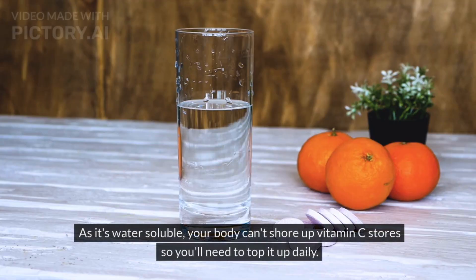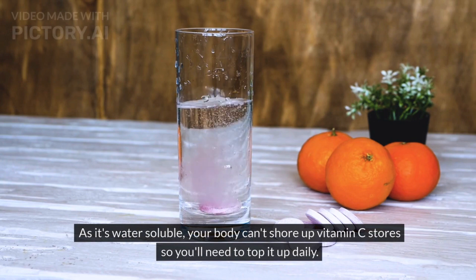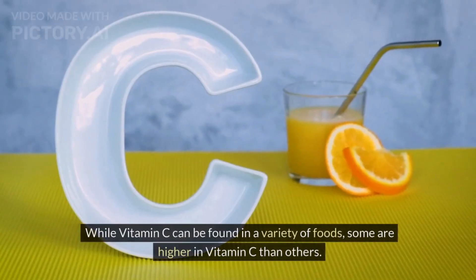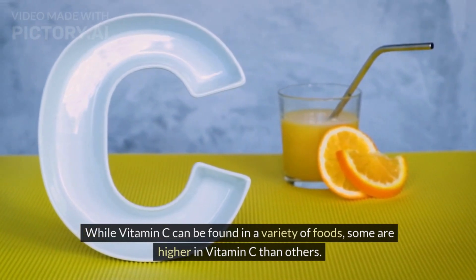As it's water-soluble, your body can't store up vitamin C reserves, so you'll need to top it up daily. While vitamin C can be found in a variety of foods, some are higher in vitamin C than others.